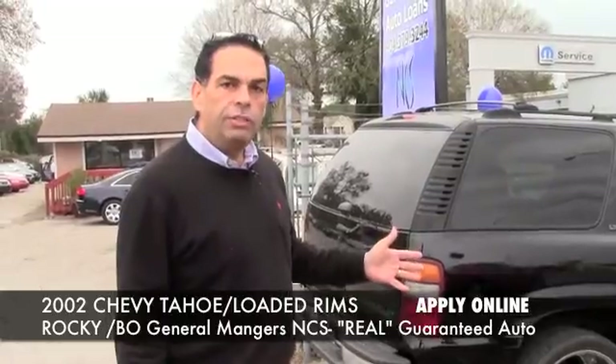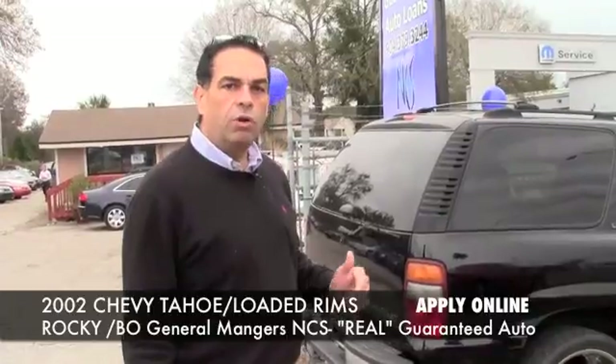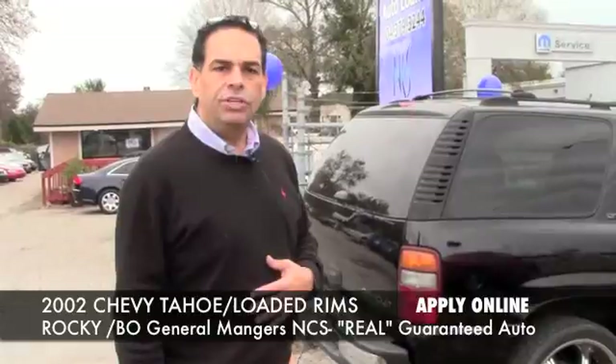This car you can get into for $5.99 down and a low monthly payment. You just need to give us a call or go online and fill out that application and somebody will get back with you right away. It's real easy to do.